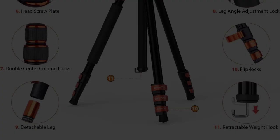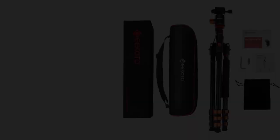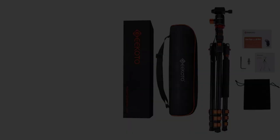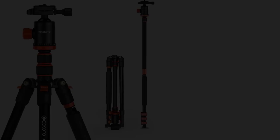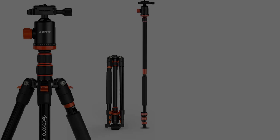The tripod legs can be adjusted on three levels to stabilize on various ground and tilt levels, and the inverted center column allows macro photography. Suitable for all kinds of shooting, the tripod weighs 3.53 pounds (1.6 kg) with a maximum load weight of 17.6 pounds, making it a great companion for digital SLR cameras that can withstand larger loads.